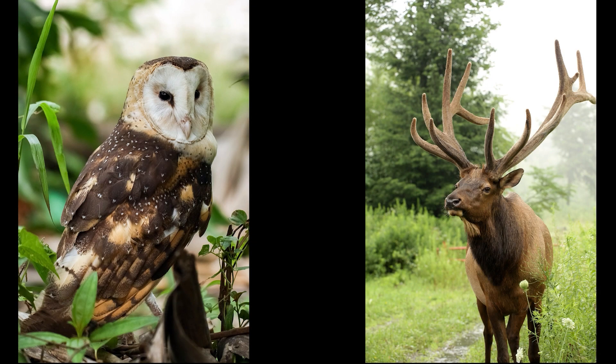What about an owl or an elk? Which one's clean? If you said elk, you're right. Great job.